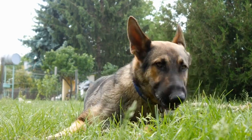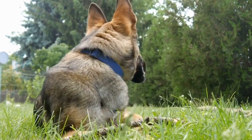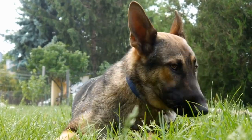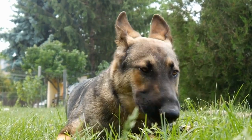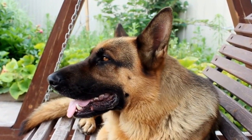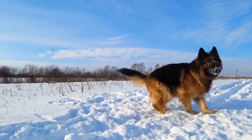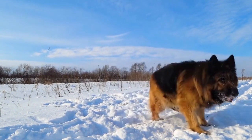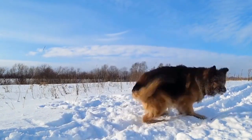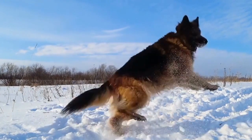In conclusion, choosing the right German shepherd puppy requires thorough research, visits to reputable breeders, and careful evaluation of the puppy's health and temperament. Take your time in making this decision, as it will impact the next 10 to 15 years of your life. By considering the factors discussed in this video, you can increase the likelihood of finding a German shepherd puppy that will thrive in its new home and bring joy and companionship to your life.